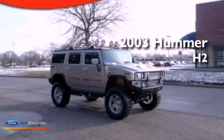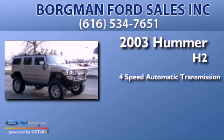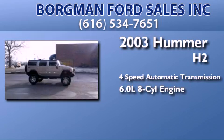This is a 2003 Hummer H2. This SUV has a four-speed automatic transmission and a 6.0 liter V8.